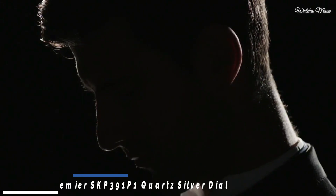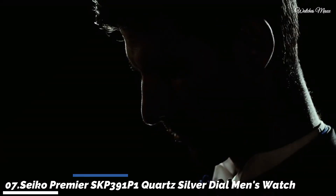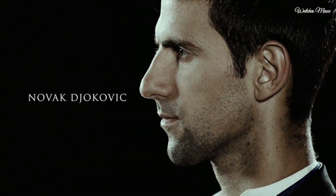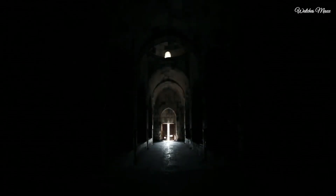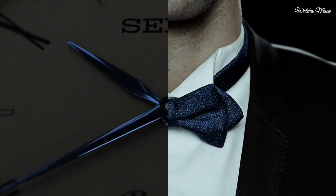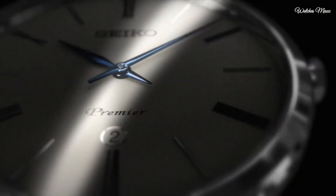Number 7: Seiko Premier SKP391P1 Quartz Men's Watch. Stainless steel case with a stainless steel bracelet and fixed stainless steel bezel. Silver dial with blue hands and alternating Roman numeral and index hour markers. Dial type: analog.